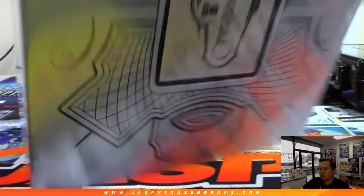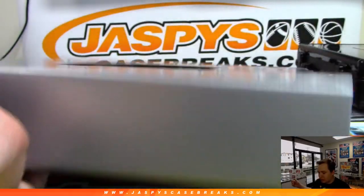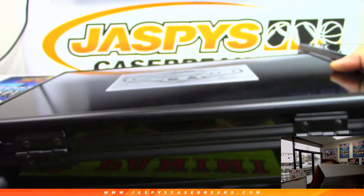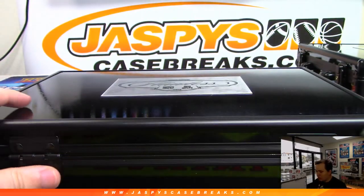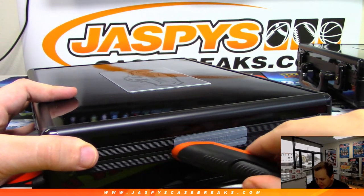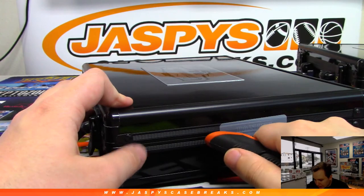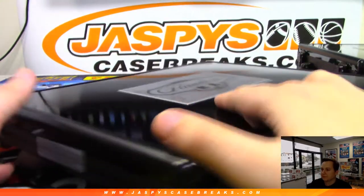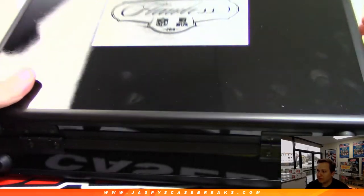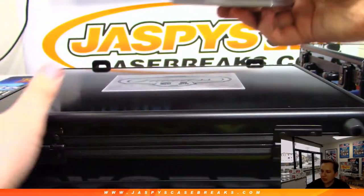Box two, box two. Remember no hit list promo on this one unfortunately, but I appreciate everyone getting in. Hopefully we can get some hit list teams on the board in this second half. We'll have some more Flawless this week — check out the website, always adding new breaks every day. And be sure to open our emails; I always try to send out four or five emails each week.